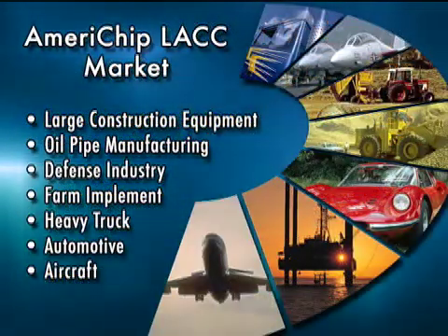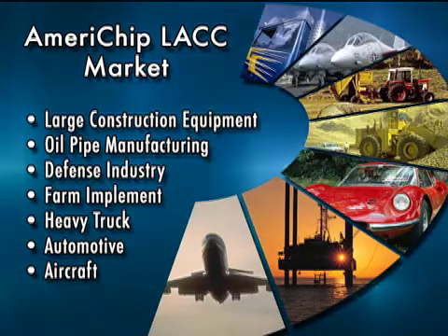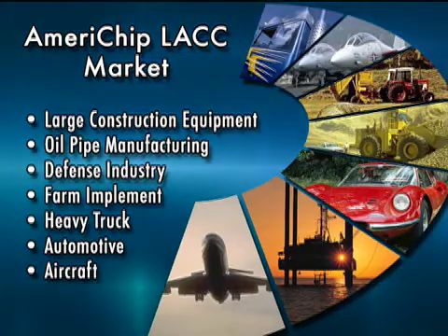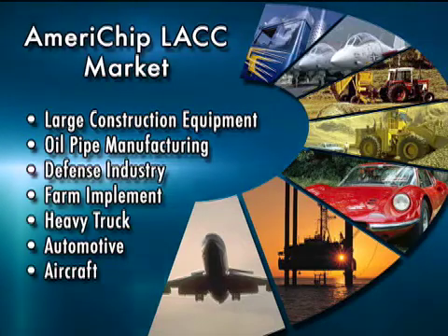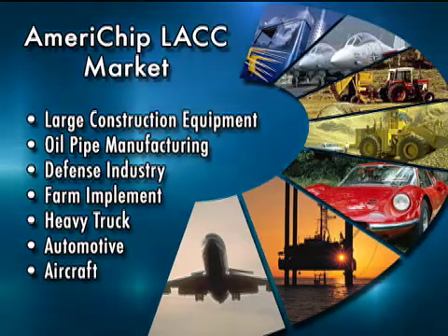The markets that Americhip is in and going after are large construction equipment, oil pipe manufacturing, defense industry — especially with the addition of John Aguero — farm implement, heavy truck, automotive, and aircraft.